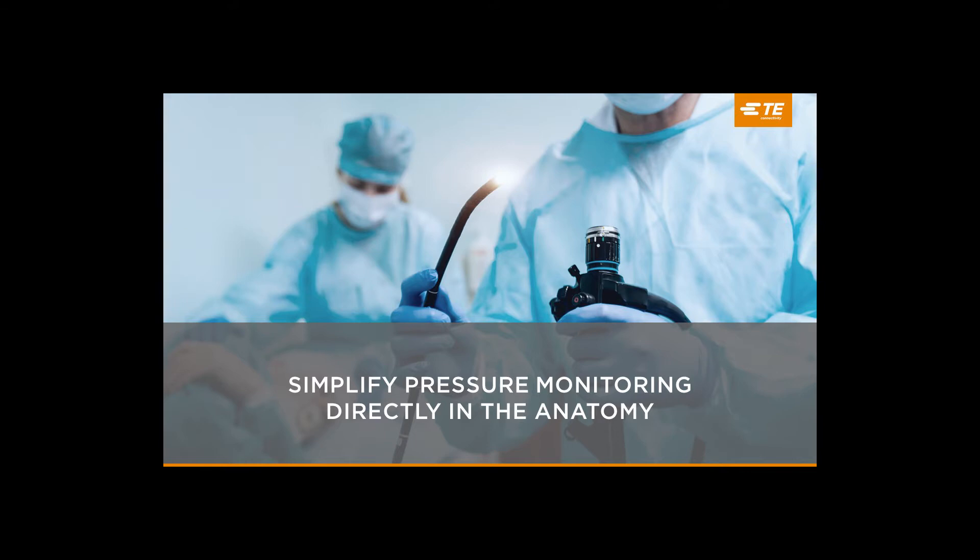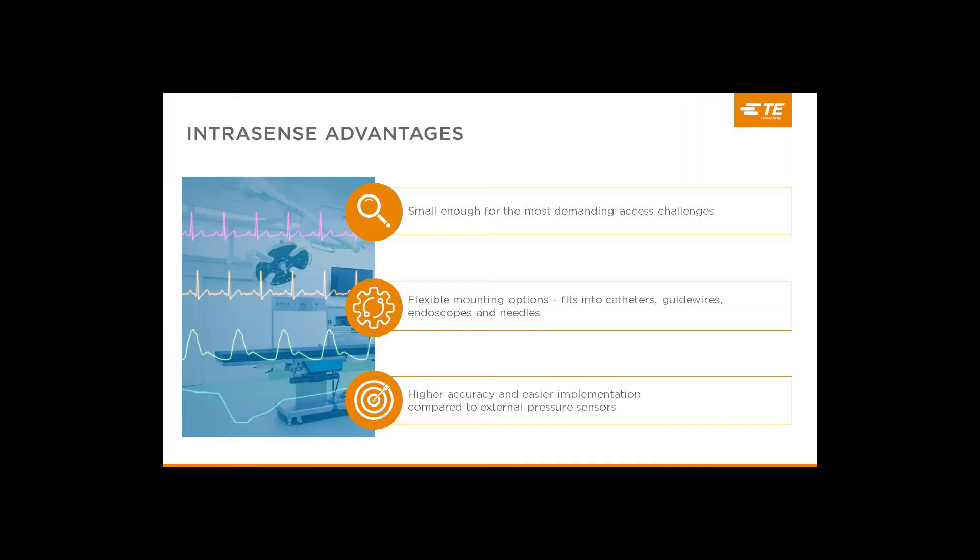With IntraSense, we've made big strides in simplifying device assembly even further. There are a number of advantages IntraSense brings to the customer, and today we're going to focus on three of them: size, flexibility, and ease of use. Let's start with size. We realized early on that in order to fit into all devices, we'd need to make our sensor as small as possible. Even devices that traditionally don't need such a small sensor can benefit because it leaves more room for other features or to shrink. If you're injecting therapy through a micro catheter, for example, you may have room for a bigger sensor, but with a smaller sensor you can increase the size of the delivery lumen and increase the speed at which therapy is delivered, which speeds up the procedure.